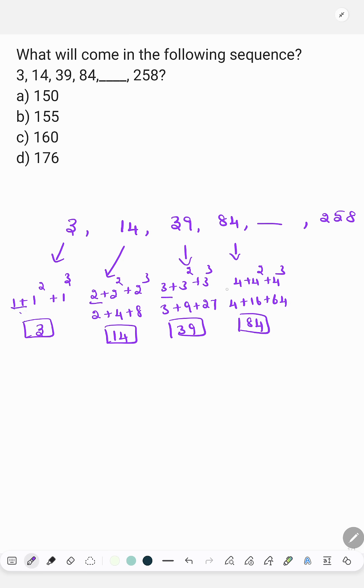So the pattern is 1, 2, 3, 4 — the next number must be 5. 5 plus 5 square plus 5 cube, which is 5 plus 25 plus 125, which is 155. So the answer is option B, 155.